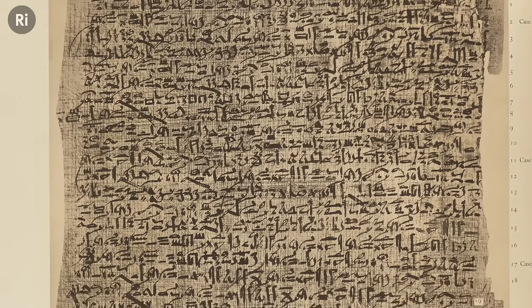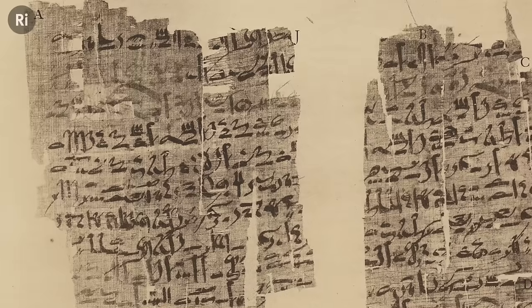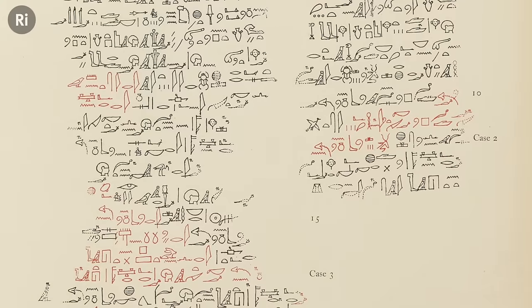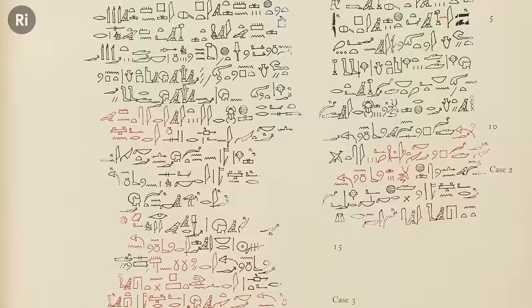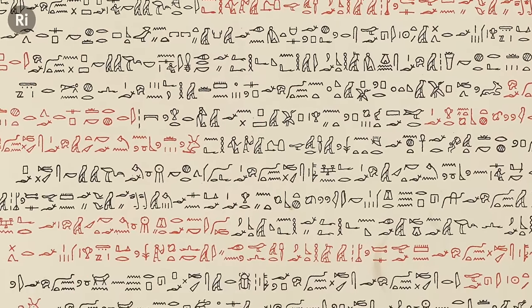The earliest mention of cancer dates back to 1600 BC, where the Edwin Smith Papyrus describes the ailment. For as long as humanity has suffered under it and known of it, we've also tried to cure it. The same papyrus outlines instructions on how to surgically remove a breast tumour.